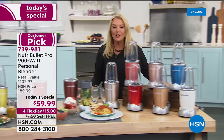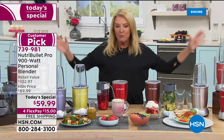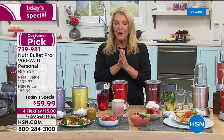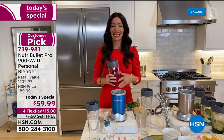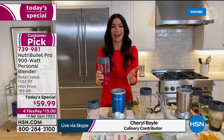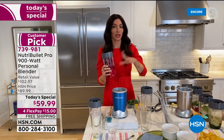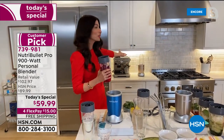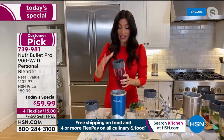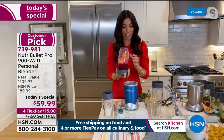It's so good to be here with the NutriBullet Pro 900. You're going to fall in love with the colors but also what it can do for you. Look how beautiful it looks under your countertop — sleek but powerful with 900 watts. The extractor blade and cup design are why we're the leaders in nutrient extraction.